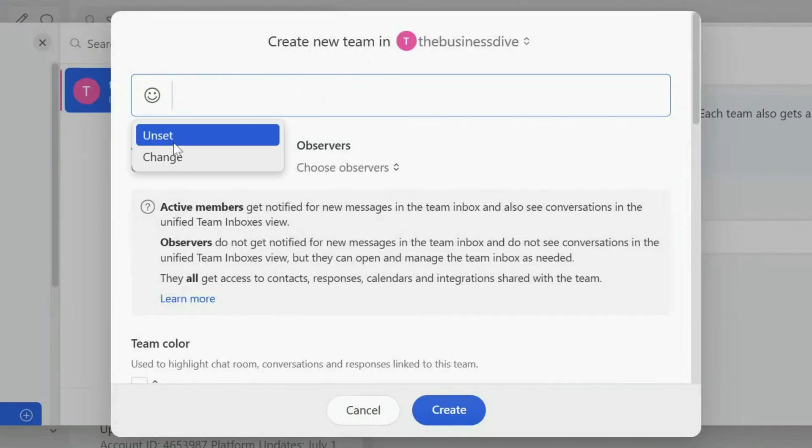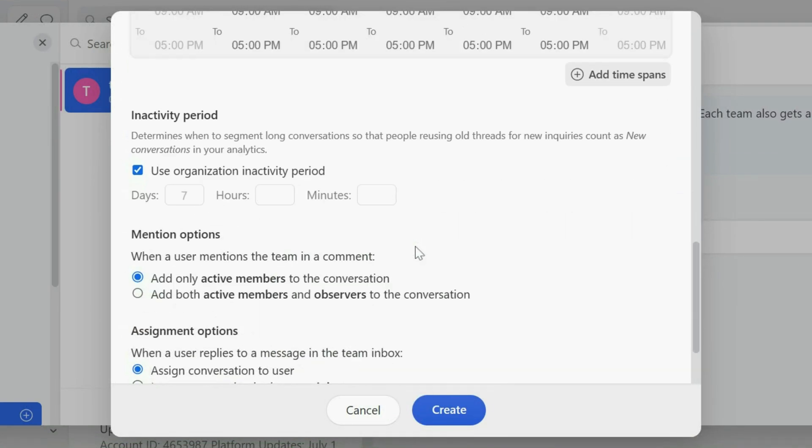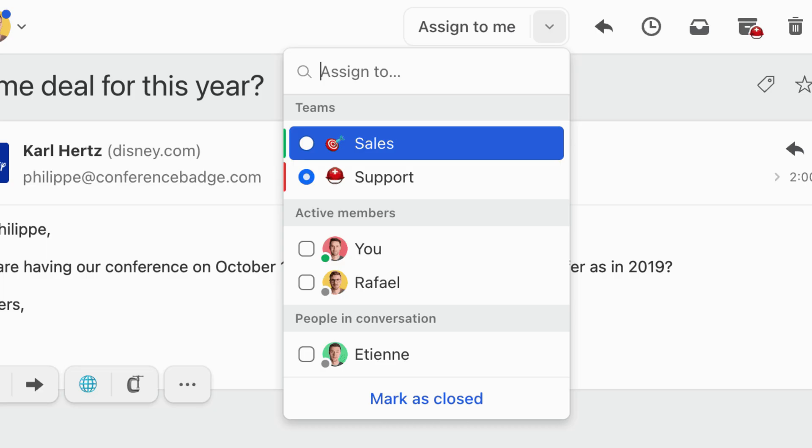Now let's move on to the collaboration features. With team inboxes, all team members will be on the same page — no messages get missed and two people won't work on the same message at the same time. You can assign conversations, tag others, and more. Imagine working in a marketing team and receiving an email regarding customer support. Instead of forwarding it, you just move it to the customer support folder and assign it to the relevant team member. They will automatically access it and receive a notification when you delegate the email to them. Team inboxes are super powerful, and thanks to the other collaboration features, they are more efficient than you think.